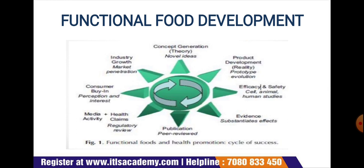Product development involves developing a real-world test product that embraces the concept — for instance, production of probiotic-enriched yogurt or cheese enriched with omega-3 fats. This covers the reality and prototype evaluation.